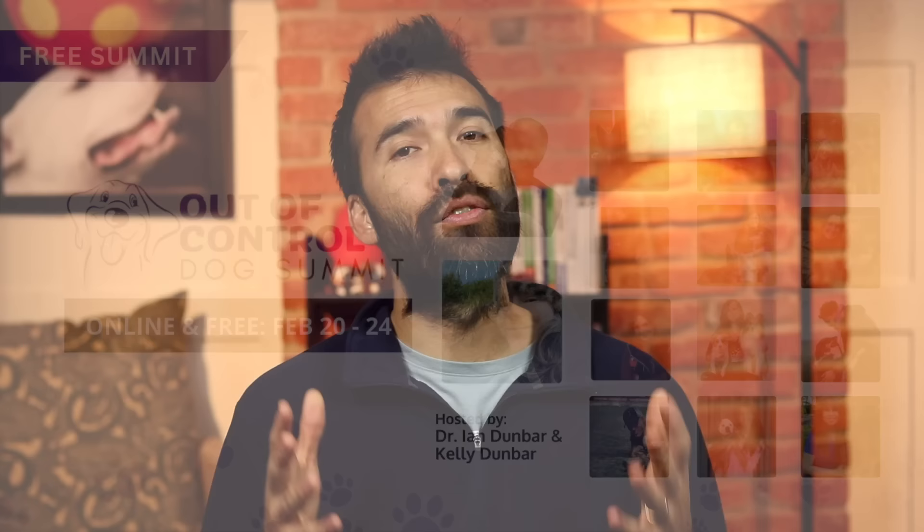If you'd like to see the rest of this training session and how my dad, Dr. Ian Dunbar, manages the play session to make the dogs play in a more socially acceptable manner, you should sign up for our free online out-of-control dog training summit using the link in the description below. You'll get free access to Dr. Ian Dunbar's full video about managing over-the-top dog-dog play.